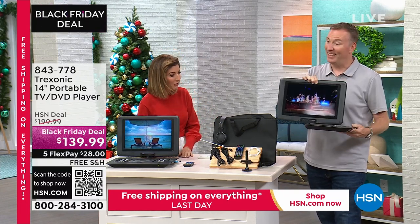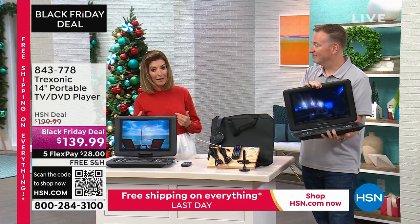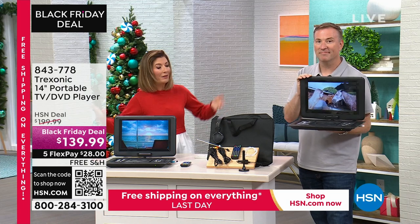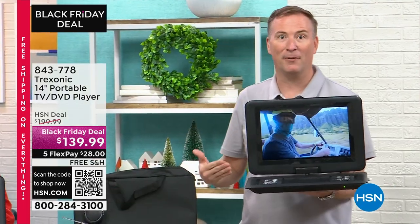It's the only time this year. This is it — we're doing the TV with a DVD combo, and so many of us don't have a DVD player anymore. This will connect your TV and become that DVD player for you.